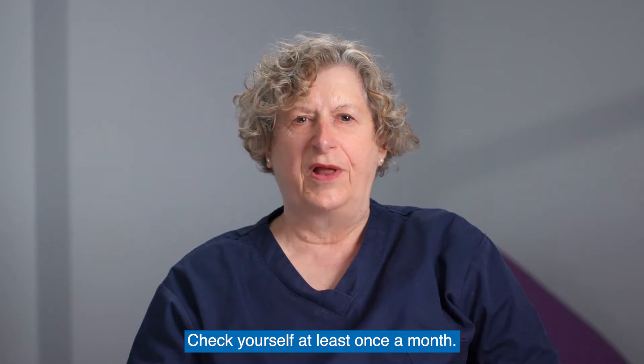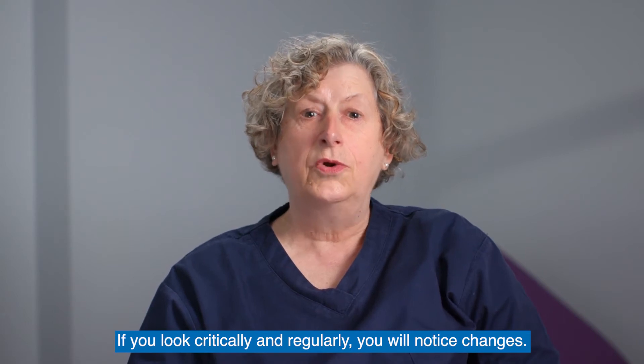Check yourself at least once a month. If you look critically and regularly, you will notice changes.